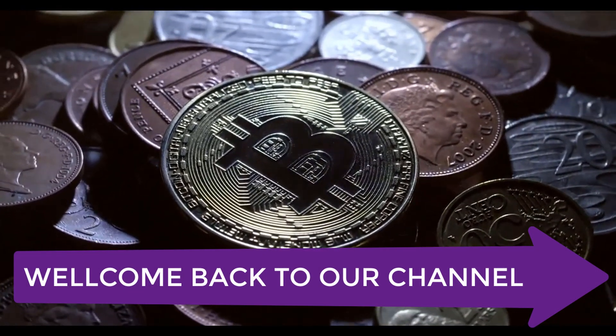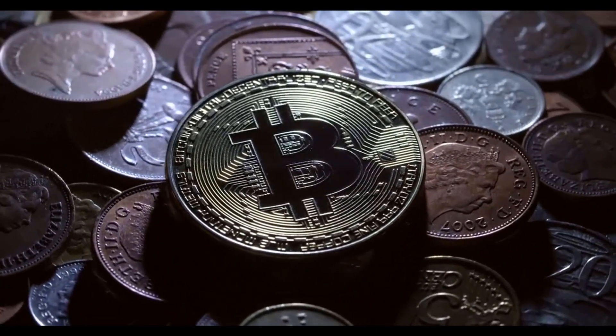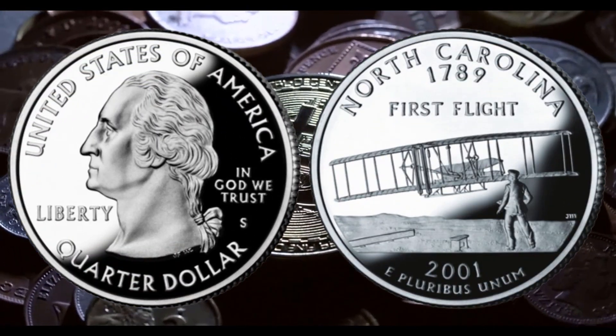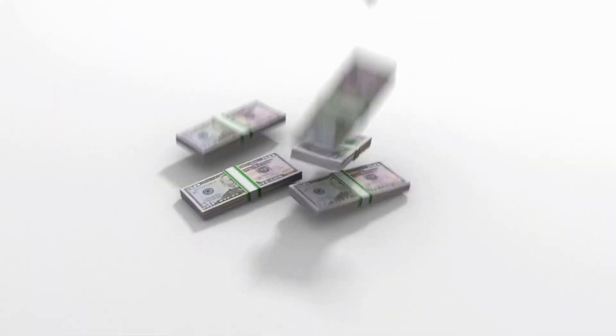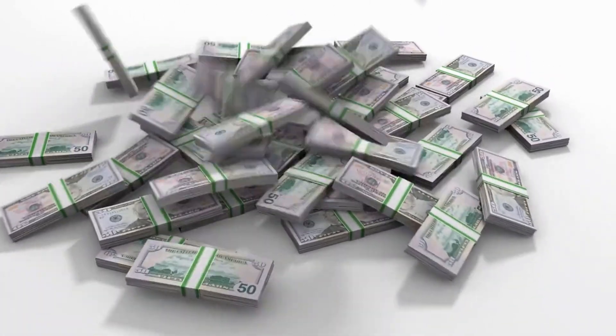Welcome back to another exciting episode of our channel. Today, we have a fascinating topic to delve into: the 1789 North Carolina First Flight Quarter Dollar Coin. We'll be exploring its value, its historical significance, and whether it's worth your hard-earned money. So stay tuned, and let's get started.